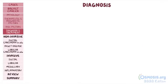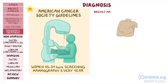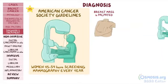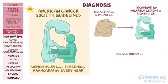In terms of screening and diagnosis, according to the American Cancer Society guidelines, women aged 45 to 54 years should undergo screening mammography every year. If a breast mass is palpated during physical exam, a woman should undergo mammography, which is the initial imaging technique used for palpable breast lesions in women older than 35 years. Clinicians can also use needle biopsy to evaluate suspicious breast lesions, since this is the most specific diagnostic tool.